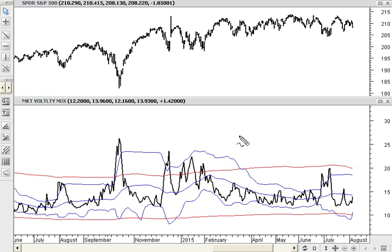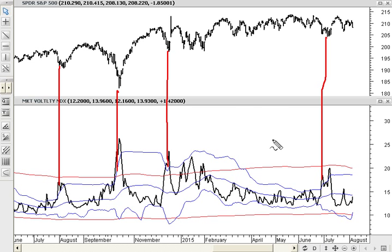Looking at the VIX, the volatility index, I've got various bands on there just to see the position of the VIX relative to its extremes. Currently we're kind of neutral on the VIX. One thing you can see is that when the VIX spikes quite dramatically above those upper bands, there's an indication of fear in the market, and we tend to get market lows at those points. Currently we're neutral.